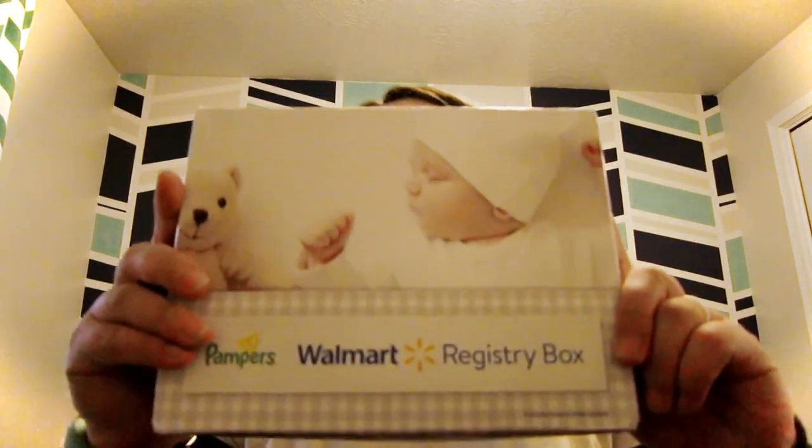I just received my Amazon baby box. This is free right now — no shipping, completely free. So let's check it out.